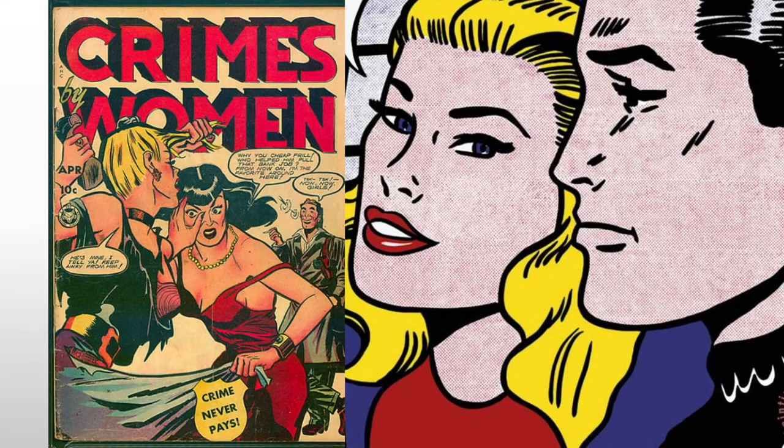But comic books have their own very specific visual language, and so he's going to borrow that — something concrete that any American can look at and come to terms with very quickly, understand on a very concrete level. And he's going to use that to draw out similar ideas to abstract expressionism.